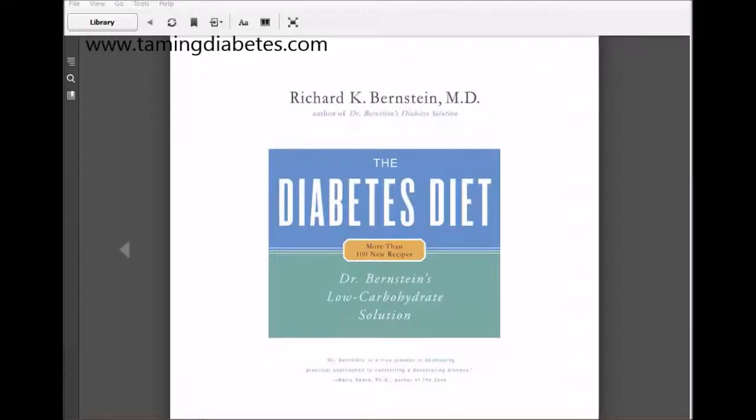Hi everybody, today I thought I'd do a quick review — or sort of semi-review — of the new book available for Kindle, which is 'The Diabetes Diet' by Dr. Richard K. Bernstein.